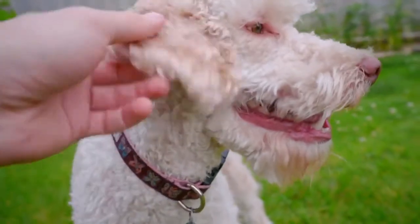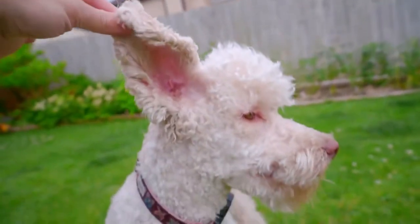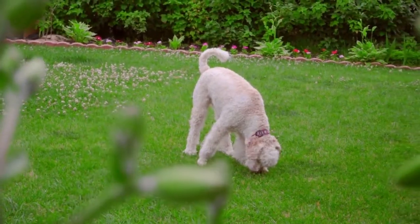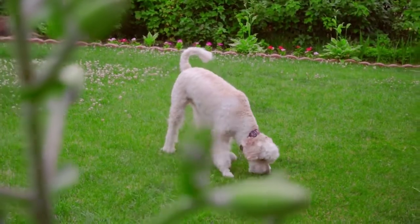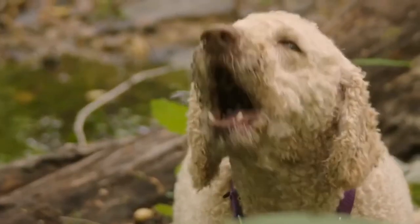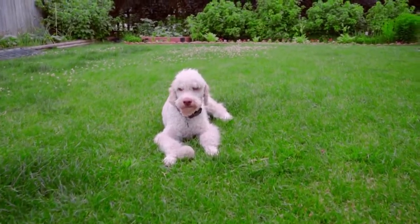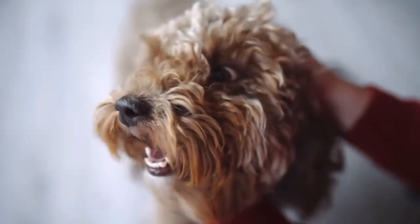Australian Labradoodles full-grown can reach around 24 inches tall and weigh about 77 pounds — slightly more for males on average than for females. They can have one of two coat types: either fleece-textured or wool-textured. They are often described as teddy bear-like, which certainly adds to their appeal.